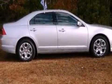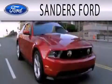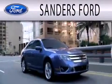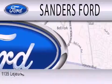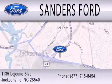We hope you found this video informative. Please contact us today. Sanders Ford is dedicated to doing everything possible to ensure that the experience you have selecting your next vehicle is as pleasant as possible. We're located at 1135 Lejeune Boulevard in Jacksonville.